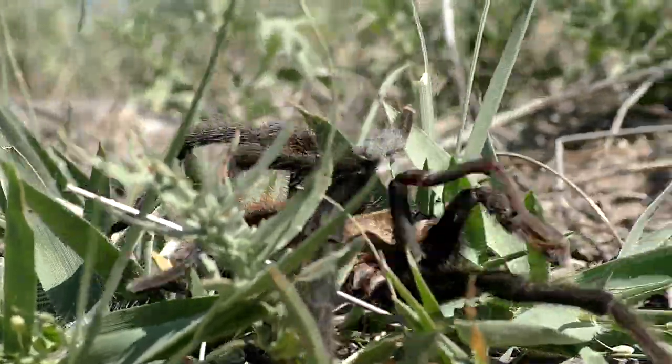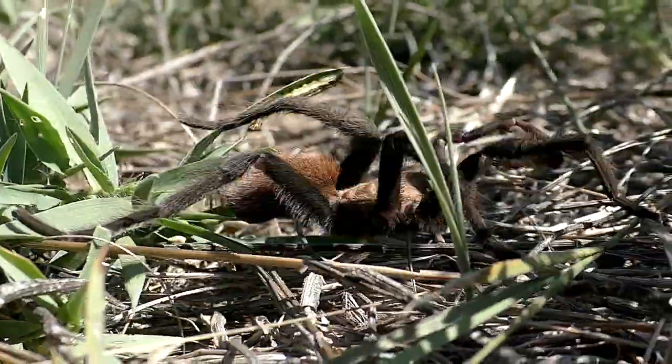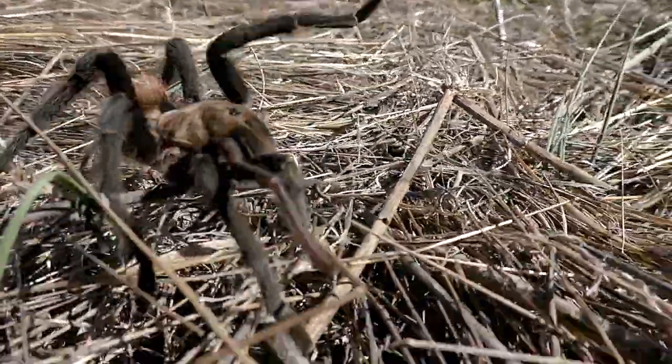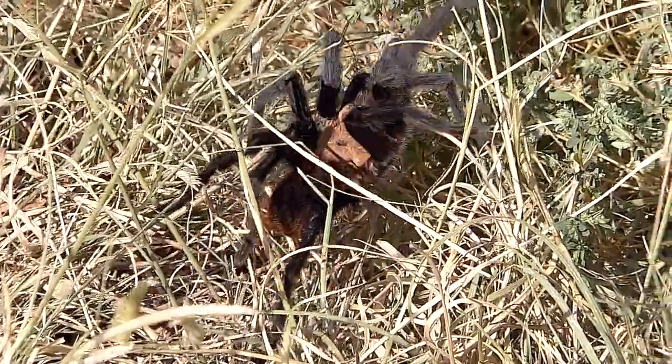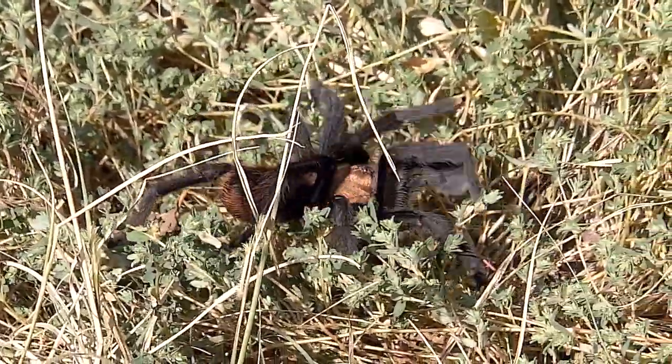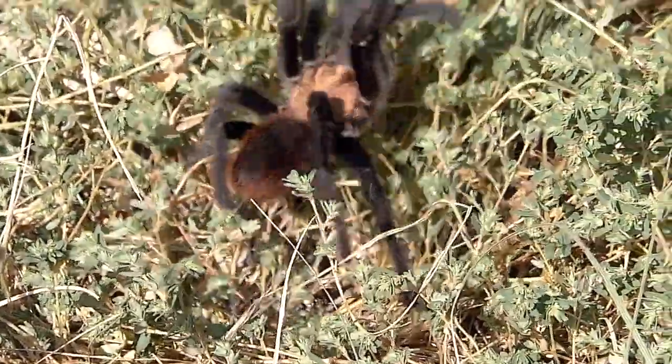I've been happy to find some of Kansas' largest spiders on my place, including a giant tarantula found last week. These spiders also live in burrows and free hunt their victims, which include prey up to the size of mice.